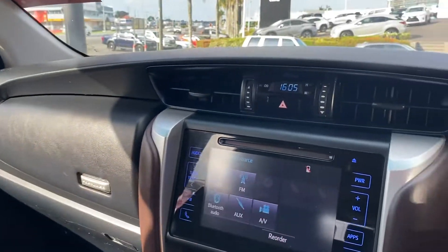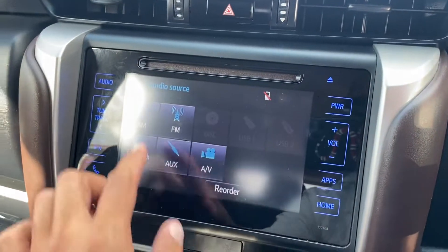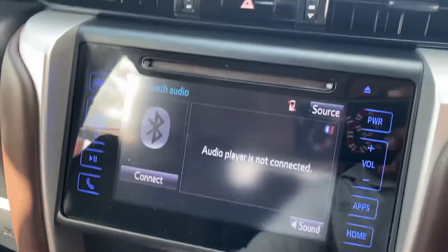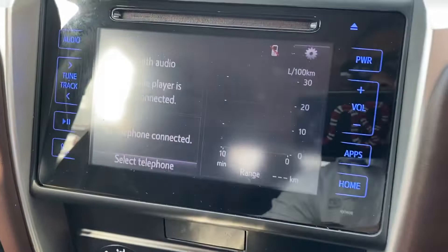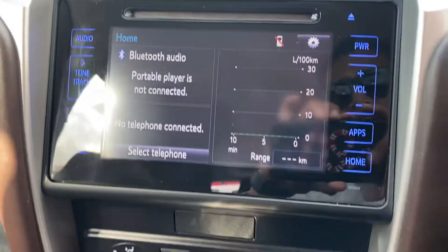Nice big four air vents on the front. Hazard lights with your clock there on the top. Touchscreen display with the CD player still there, Bluetooth audio as well — very easy to use. Reverse camera just there for you as well, back to home — so it's all touchscreen, Bluetooth, very easy to use.